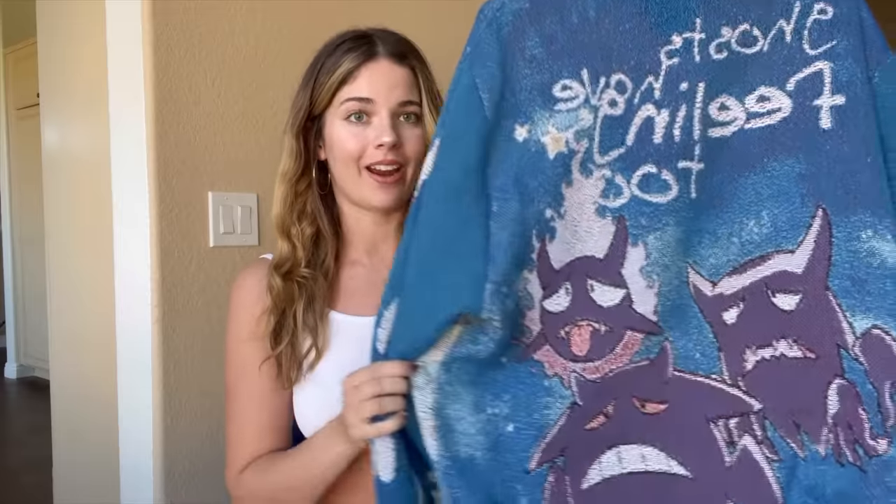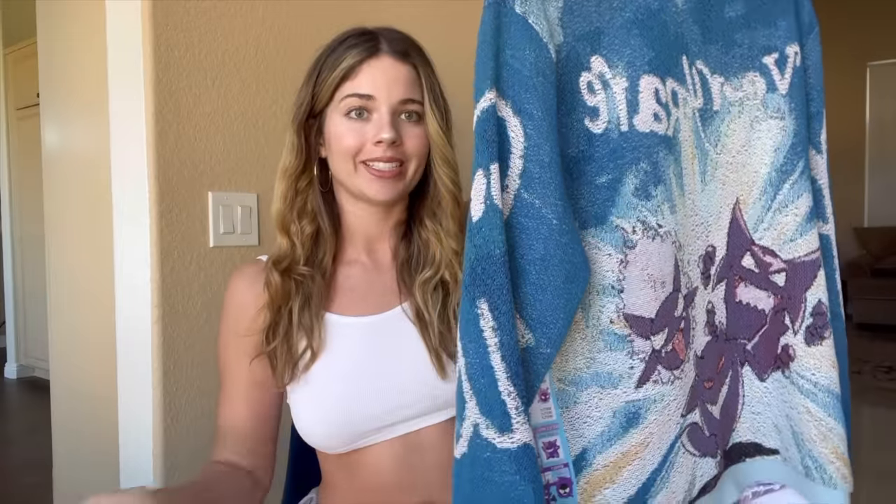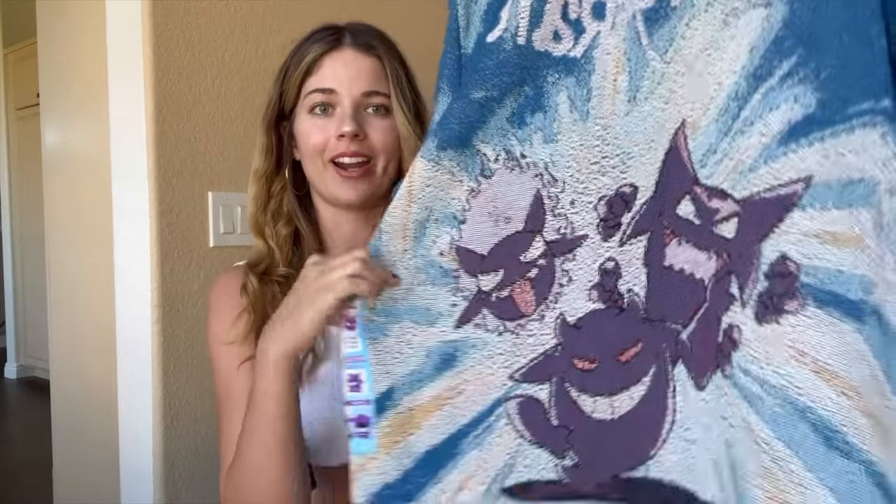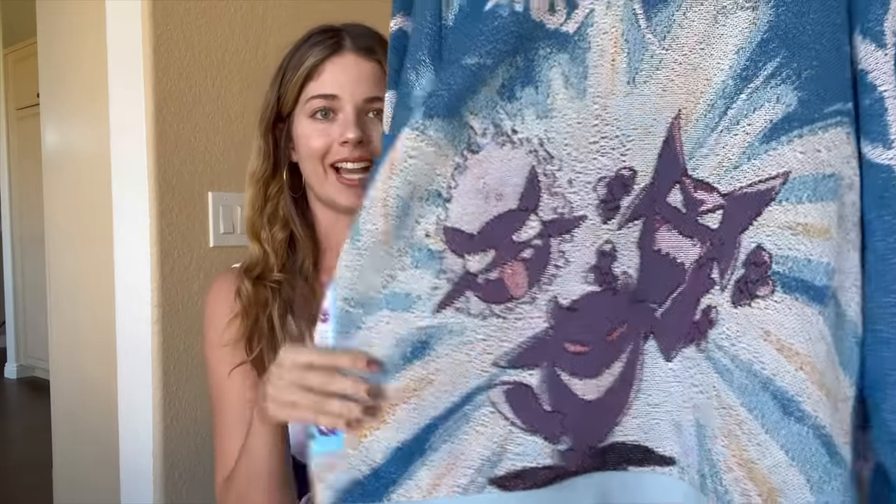The next sweater is from this brand called Very Rare. This company is from Paris. Look at the inside — it's all silky. This sweater is my favorite from Very Rare. I absolutely love this Gengar design.